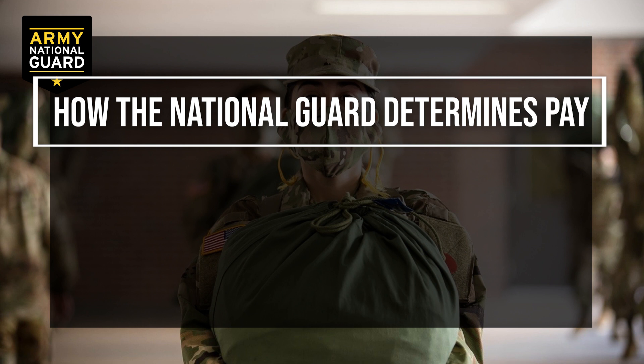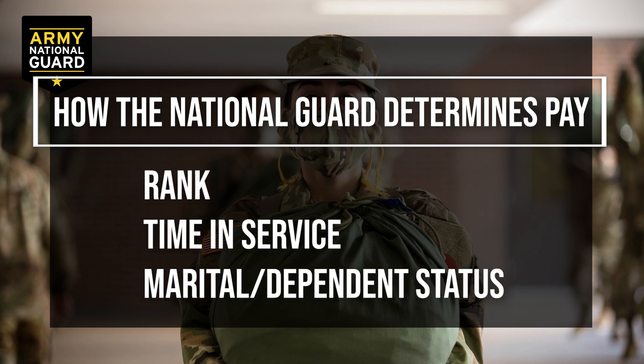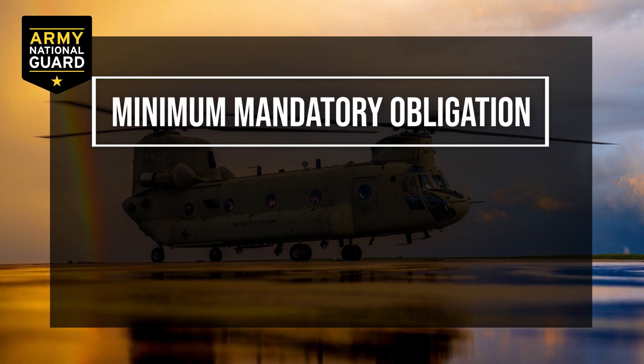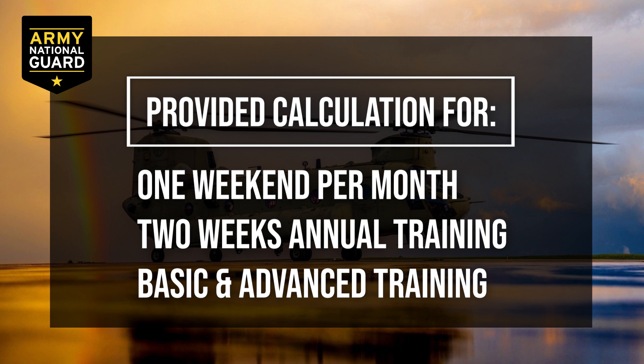How the National Guard determines your pay is based on several factors: rank, time in service, and marital and dependent status. Pay goes up significantly as you advance through the ranks and gain time in service. In the National Guard, your minimum mandatory obligation is to drill one weekend a month and attend two weeks of annual training during some point within a calendar year. You will also be required to attend basic combat training and advanced individual training. I will provide you with a pay estimation for your drill weekend, two weeks of annual training, and monthly pay at BCT and AIT.